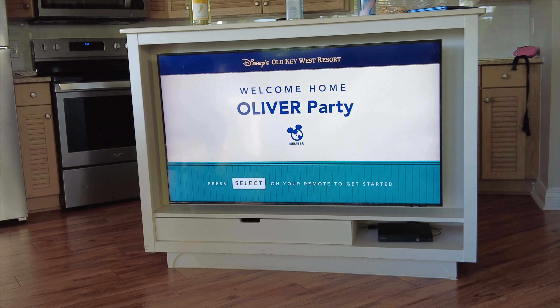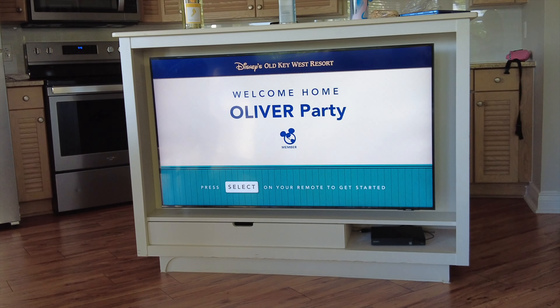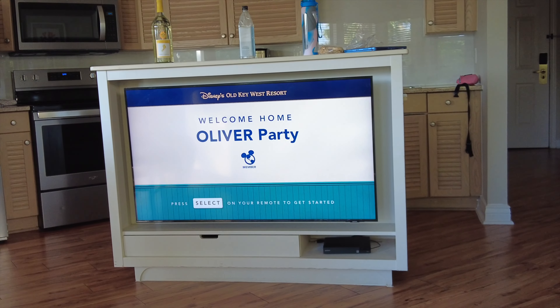We are at Old Key West Resort. I'm not going to bore you with the room tour — we've done that in our previous video. So if you want to see the room tour of a one-bedroom at Old Key West, go back and check out our other videos. I'll leave a link to that down below. But this room that we have here is 6214, and I think it is one of the best views that we have ever had staying here at Old Key West.